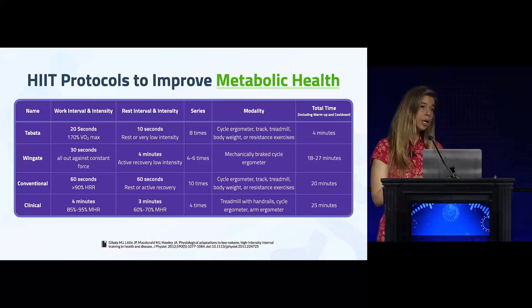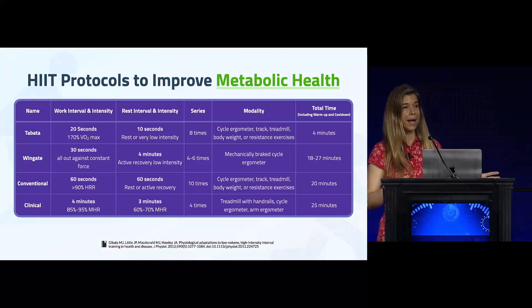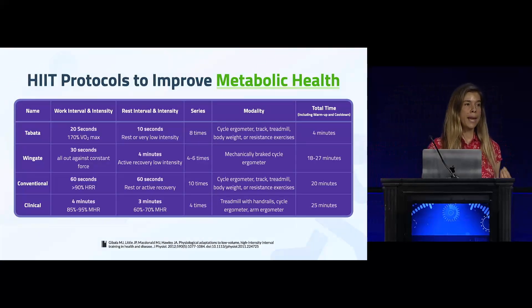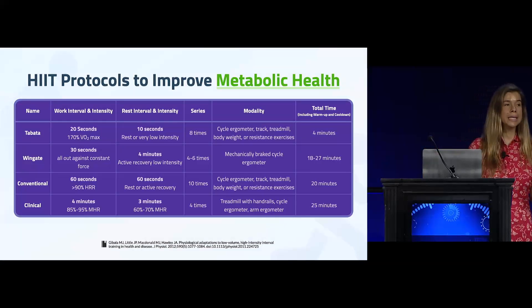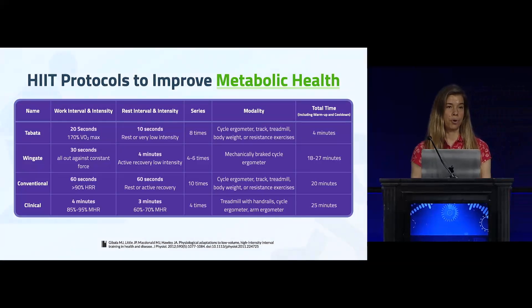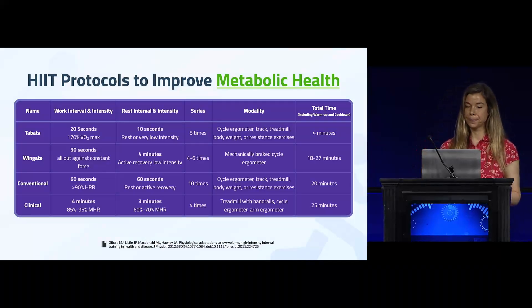The clinical workout, also known as the Norwegian 4x4 — often used by the Norwegian ski team — involves a four-minute interval at maximum intensity followed by three minutes of light recovery to bring the heart rate down, repeated four times for approximately a 25-minute workout.